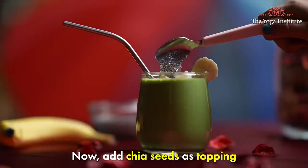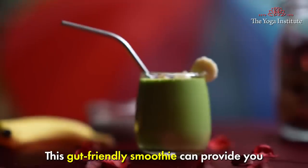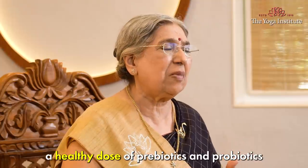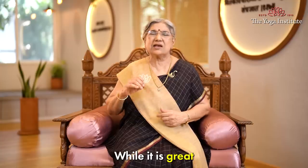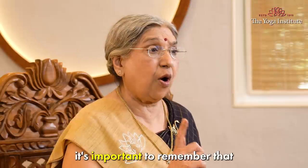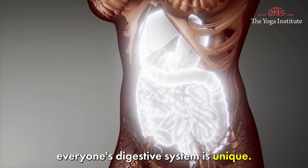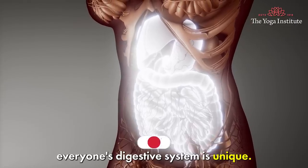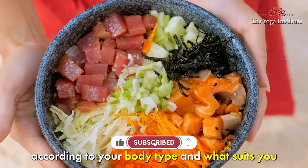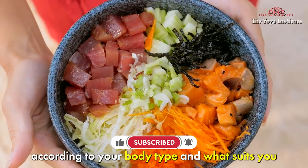Now add chia seeds as a topping. This gut-friendly smoothie can provide you a healthy dose of prebiotic and probiotic. While it is great to incorporate prebiotics and probiotics into your diet, it's important to remember that everyone's digestive system is unique, so introduce these foods according to your body type and what suits you.